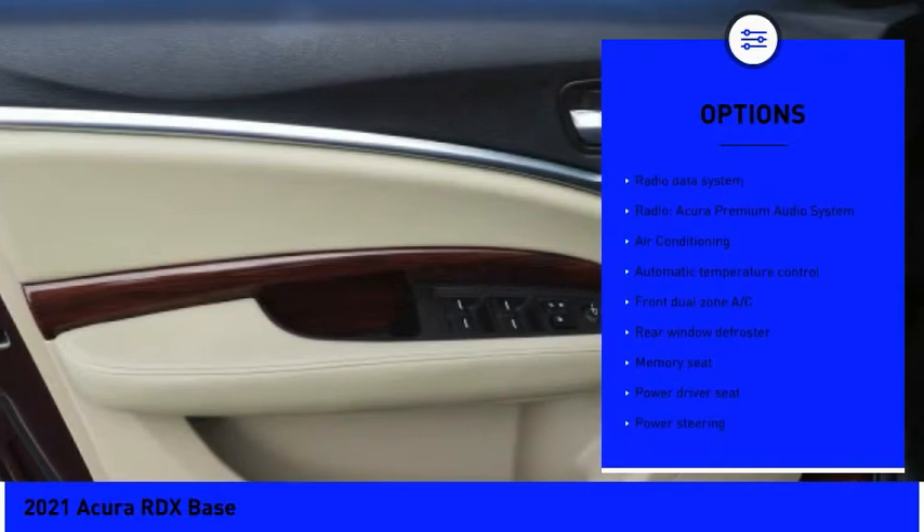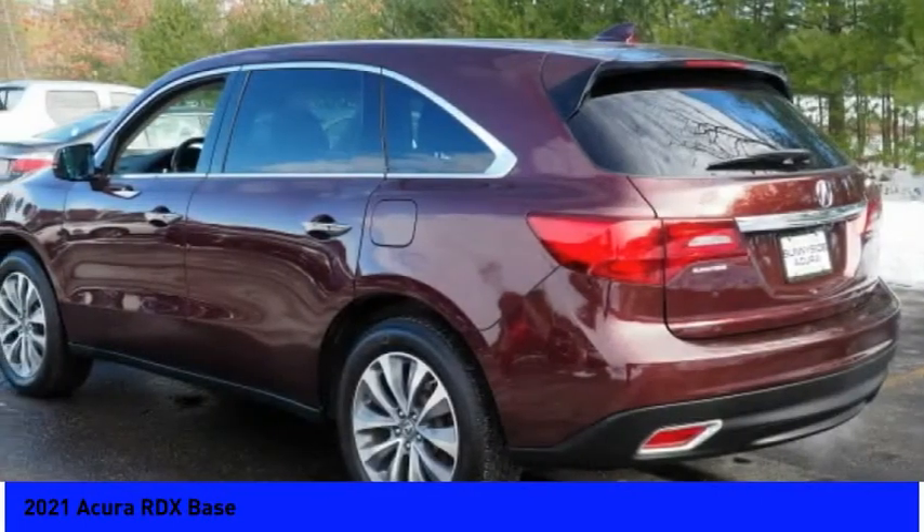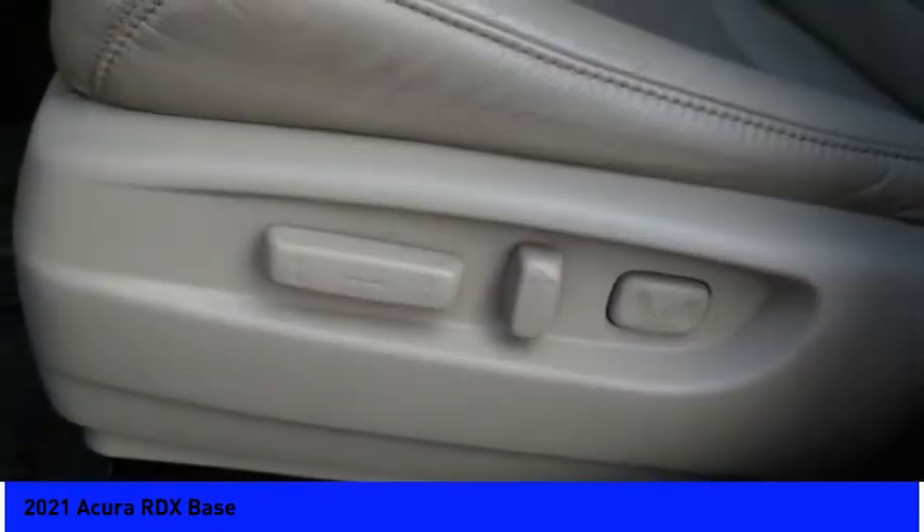Speed control, power moonroof, four-wheel disc brakes, rear window defroster, and rear window wiper.